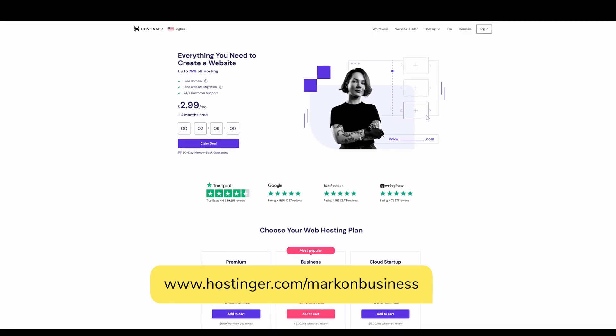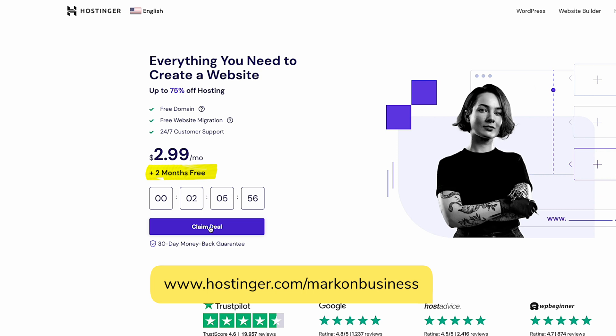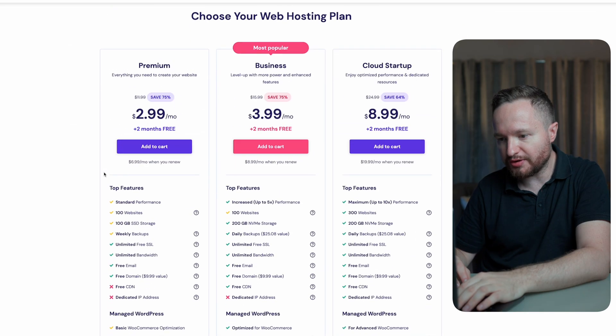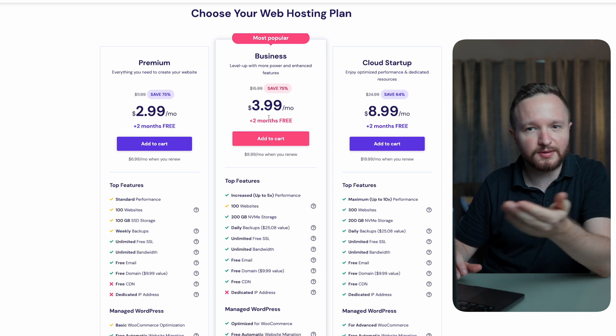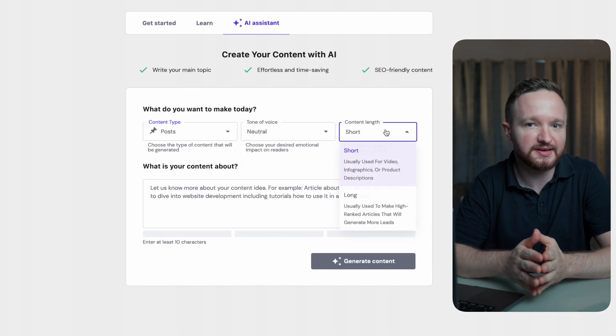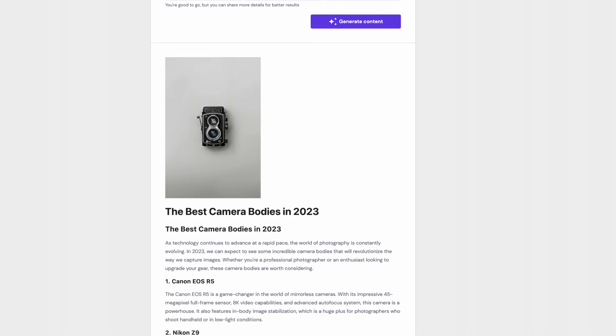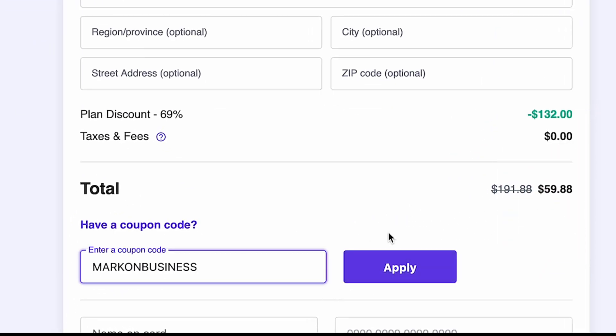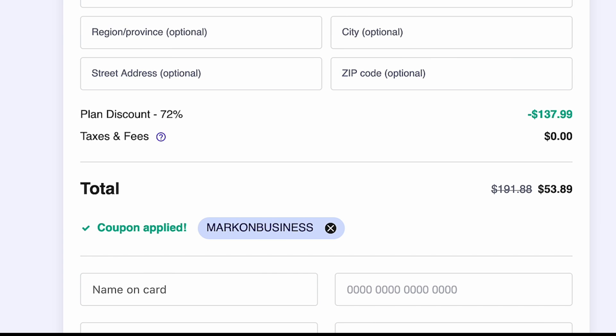Hostinger has a special feature that makes blogging so much faster and easier. By using my link in the description or the pinned comment, you receive two months of web hosting for free. And if you ever change your mind, you always have a 30-day money-back guarantee, so there is essentially zero risk. To get started, click on 'claim deal' and select the business plan. The business plan gives me access to the WordPress AI Assistant plugin, which is the special feature I mentioned. This plugin will generate entire blog posts based on a prompt or content idea, making blogging less time-consuming. To continue, select the period, enter an email address and payment details. If you add my code MarkOnBusiness into the box before checking out, you'll receive an additional 10% discount on your selected plan.